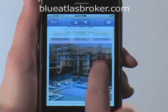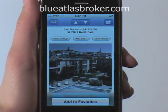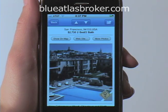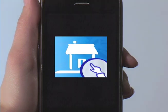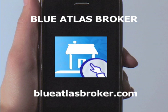And if I'm really excited about this property, I can add it to my favorites. I can also email the broker right from my iPhone. To download the latest version of Blue Atlas Broker, visit the iPhone App Store on iTunes. For support, go to blueatlasbroker.com/support.